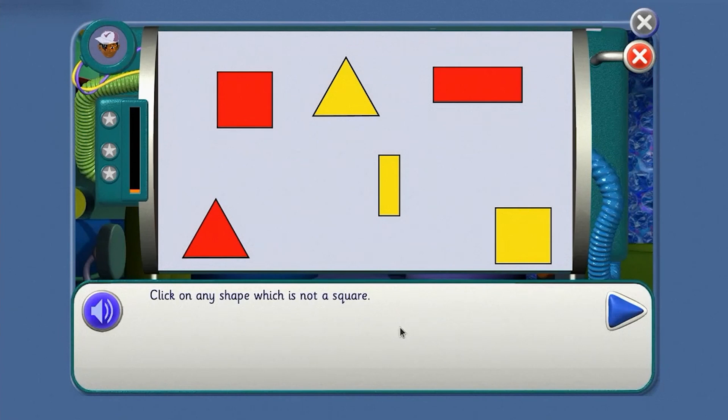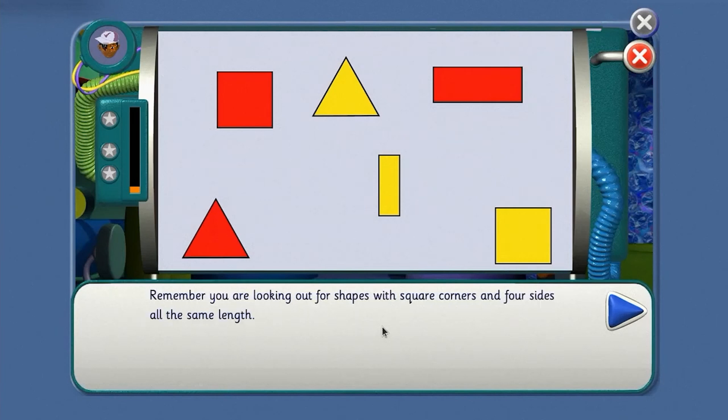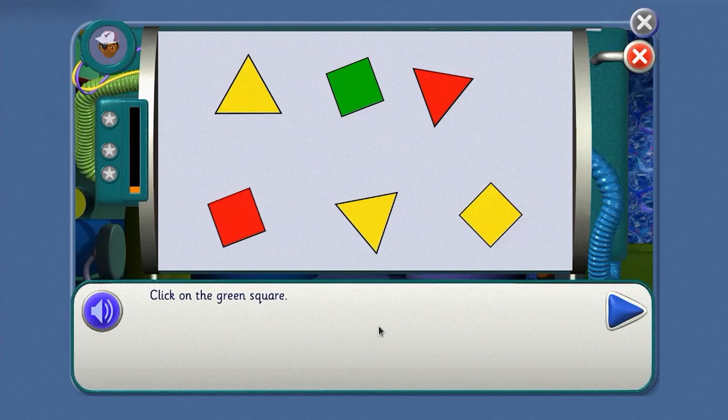Click on any shape which is not a square. Which shall we click, agent? That's right. Okay, agent, sometimes squares are a bit harder to spot. Remember, you're looking out for shapes with square corners and four sides, all the same length. Click on the green square. Point where to click, agent.